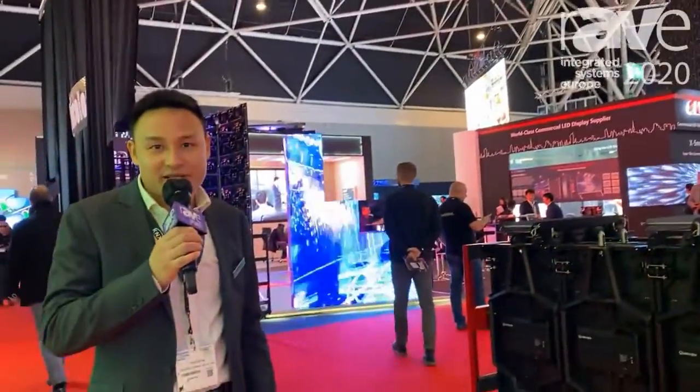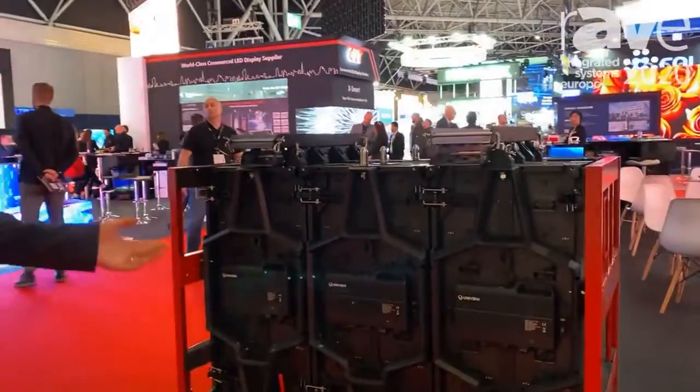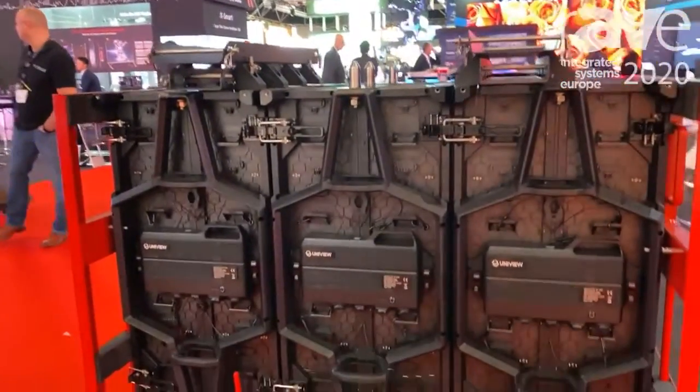Hello, welcome to ISE. I'm Frank. Here I would like to introduce to you our TourPro product. This is a premium touring product for outdoor use.